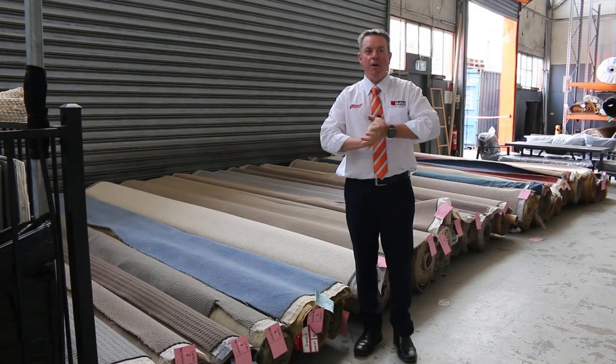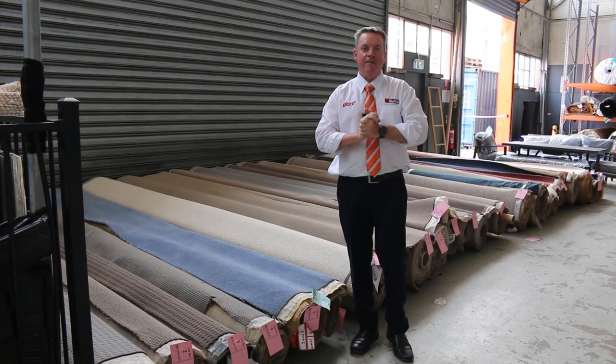G'day, I'm John from Fowles Auction Sales. I'm here to preview tomorrow's carpet auction. That's Wednesday the 9th of November at 10am.